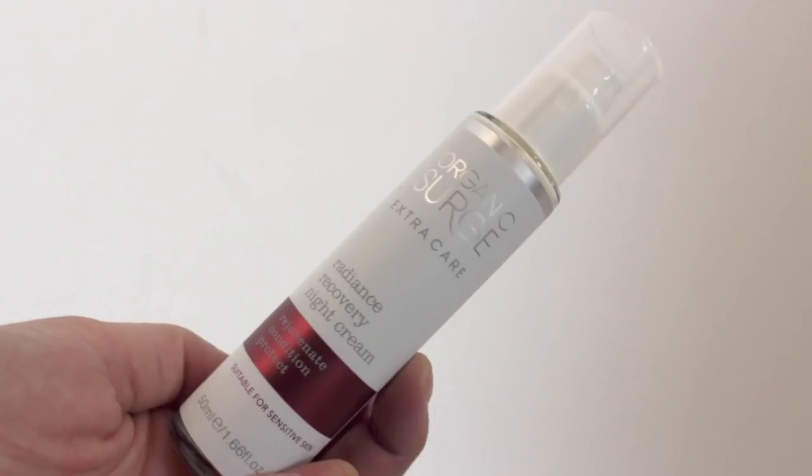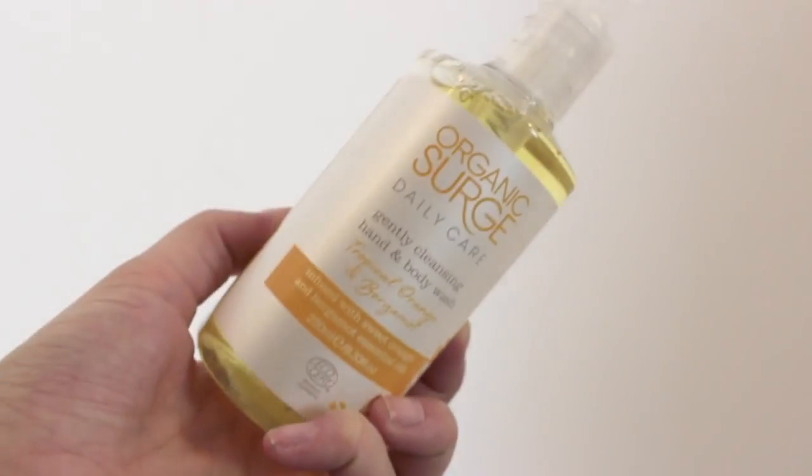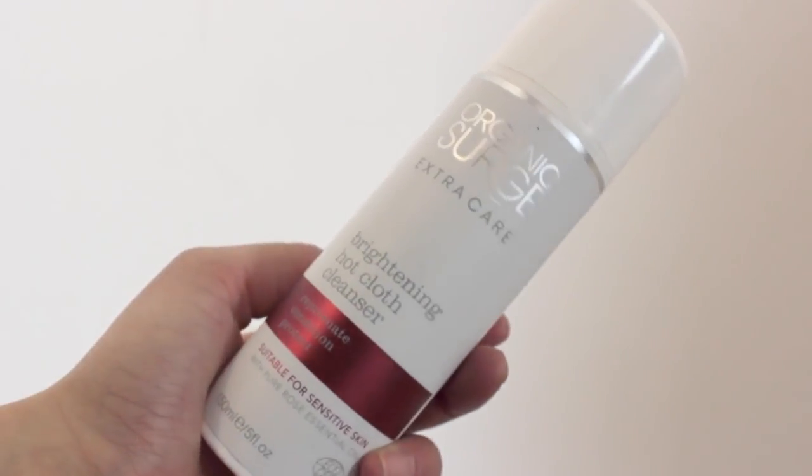Next I have a bunch of things from Organic Surge — never heard of it but it looks so cool. The first thing is the Radiance Recovery Night Cream — it comes in a glass bottle, that's when you know something is really good quality. Then I've got the Daily Care Fragrant and Relaxing Foaming Bath with clove, orange and geranium — that smells so relaxing, like a spa. I've also got the Organic Surge Gently Cleansing Hand and Body Wash. And finally from Organic Surge the Brightening Hot Cloth Cleanser — Rejuvenate, Condition and Protect. I've never really branched out to luxury brands so I'm looking forward to this.